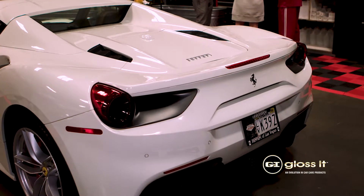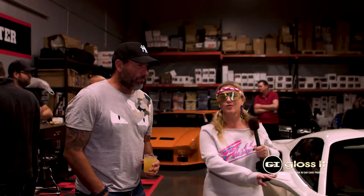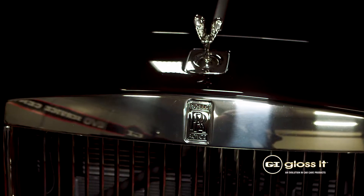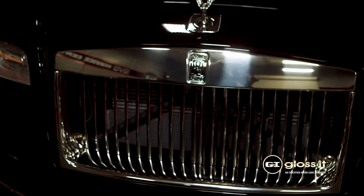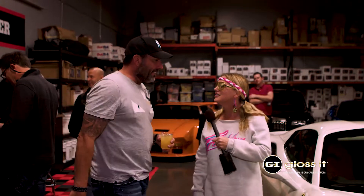Thank you for bringing your beautiful 488 — and I believe you brought the Rolls Royce race back there too. Gotta travel on the weekend, have somebody else drive you, and then take this one up in the canyons. Awesome cars, thank you so much.